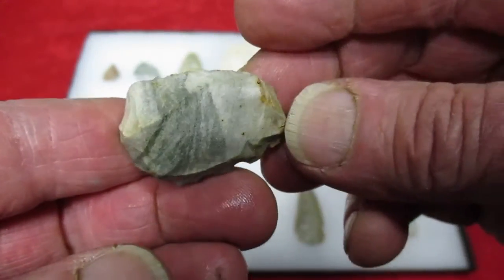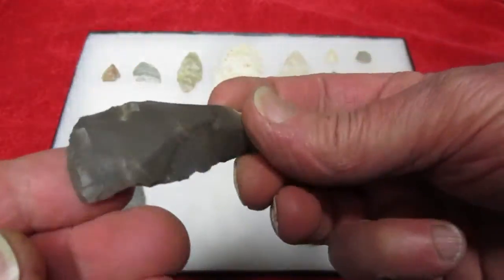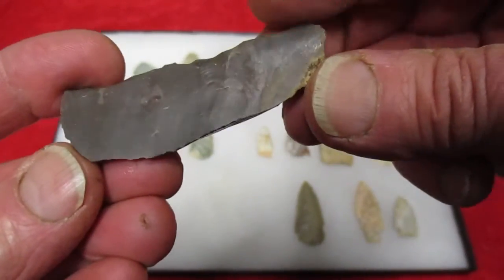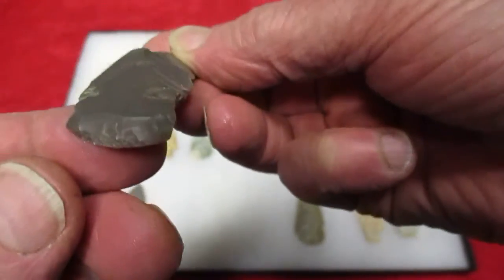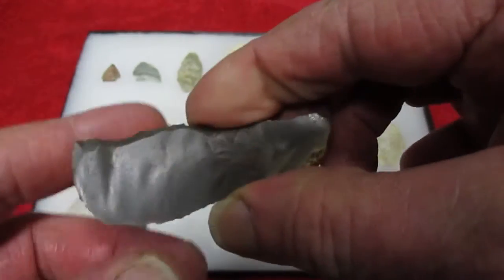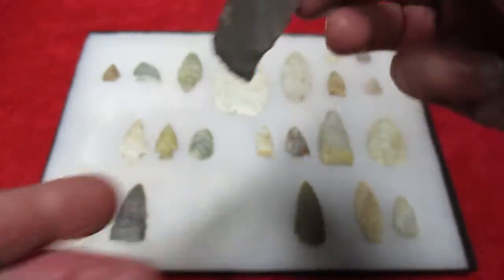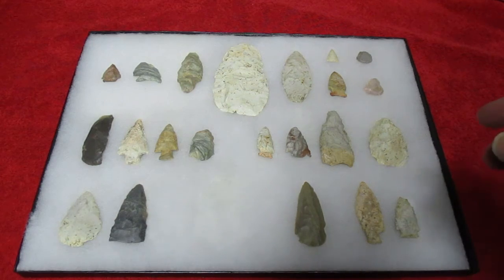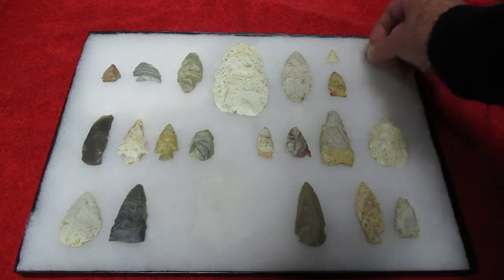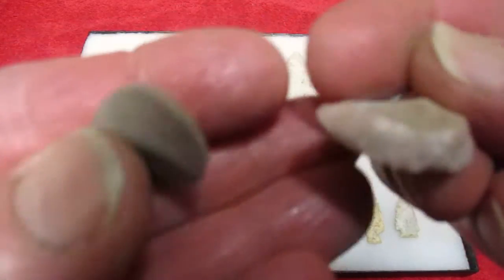Pretty piece. And here's a nice scraper — uniface. Chipped in right there. Real nice. So all these would be bluff type spots above the river. And here's another spot up there — a couple nice little uni-scrapers.